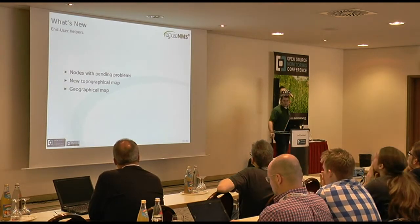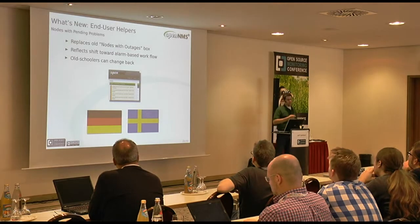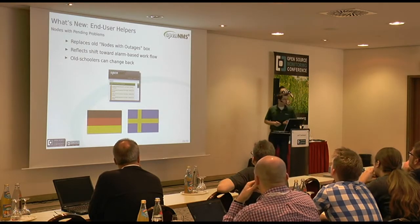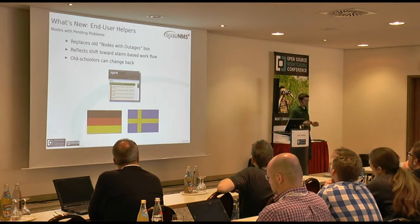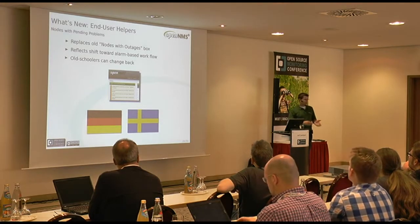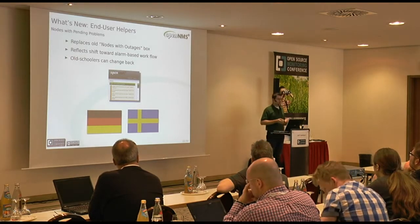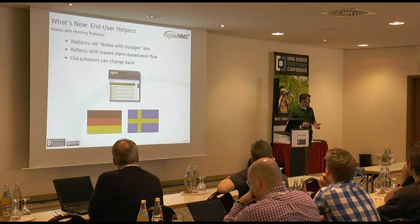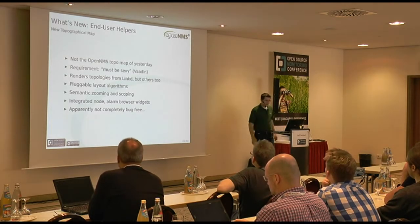On to end-user helpful things. The first is the 'nodes with pending problems' box, worked on largely by Ronnie in cooperation with a customer in Sweden. We used to have a box on the front page that said 'nodes with outages,' which told you all the nodes currently in an outaged state. But the world is moving to a less outage-centric view and a more workflow-centric view. So we now by default turn on 'nodes with pending problems,' which instead of outages, looks at alarms that are unacknowledged on your nodes. If you're old school like me, you can change it back.